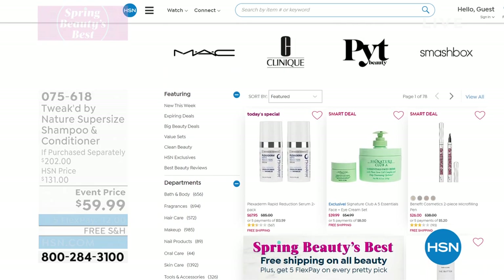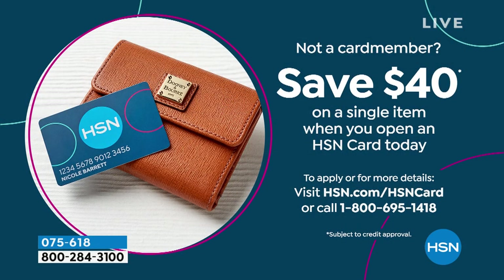We are doing a coupon for those of you who open up an HSN card. Open up an HSN card and use it, and you're able to get $40 off a single item purchase. Go to hsn.com, put 'HSN card' in the search, or use the 800 number: 1-800-695-1418.